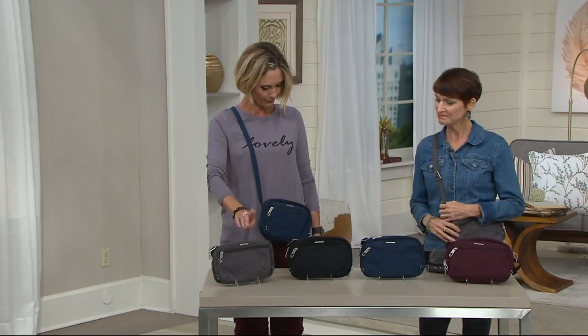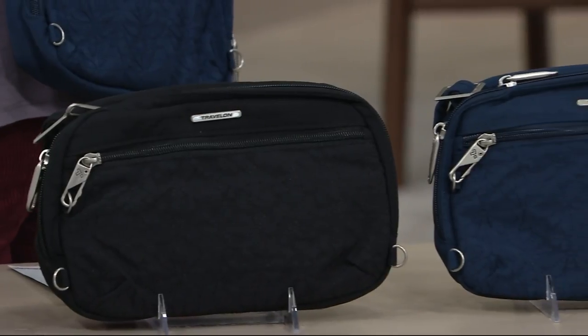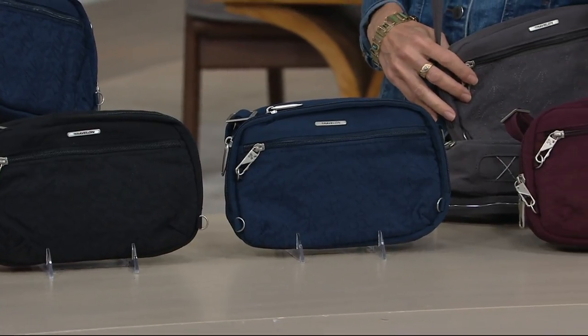Over here is our smoke. This is black. There's a navy. And then dark Bordeaux — that's nice, floral embroidered. It's really pretty.